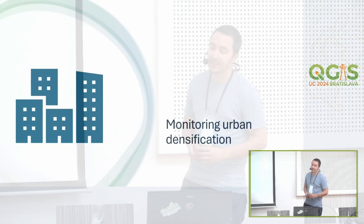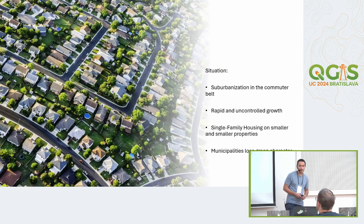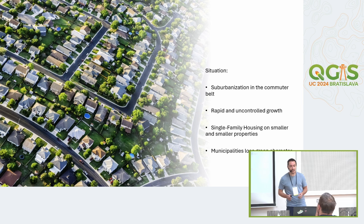Hello, I'm Philip and I'm going to present monitoring of urban densification processes. The situation we are talking about is that in Germany, around the bigger cities like Berlin, Hamburg, and Munich, you have a really strong sub-urbanization in the commuter belt, and this growth is rapid and mostly uncontrolled.